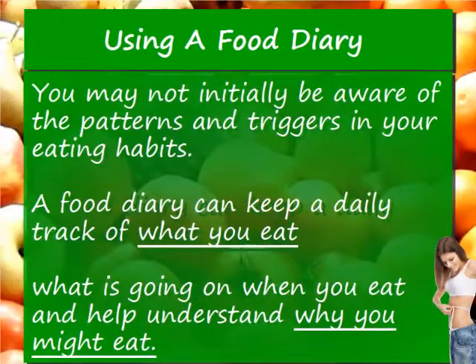You may not initially be aware of the patterns and triggers in your eating habits. A food diary can keep a daily track of what you eat, what is going on when you eat, and help you understand why you might eat.